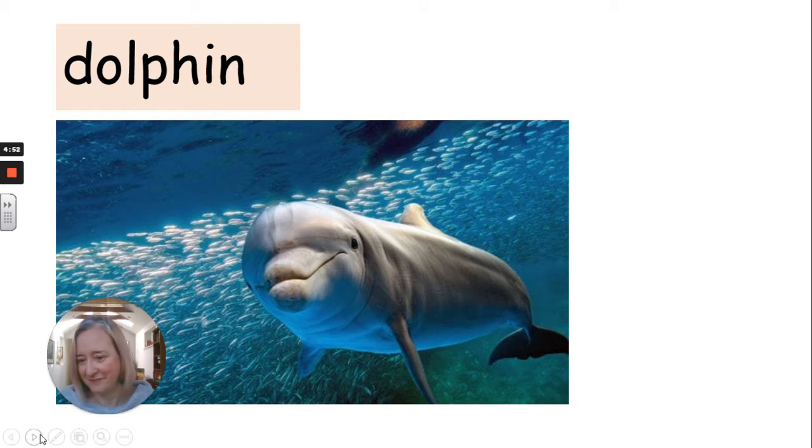Dolphin. Did you get that right? This in the middle makes a special sound — it's a diagraph. The P and the H make an F sound.